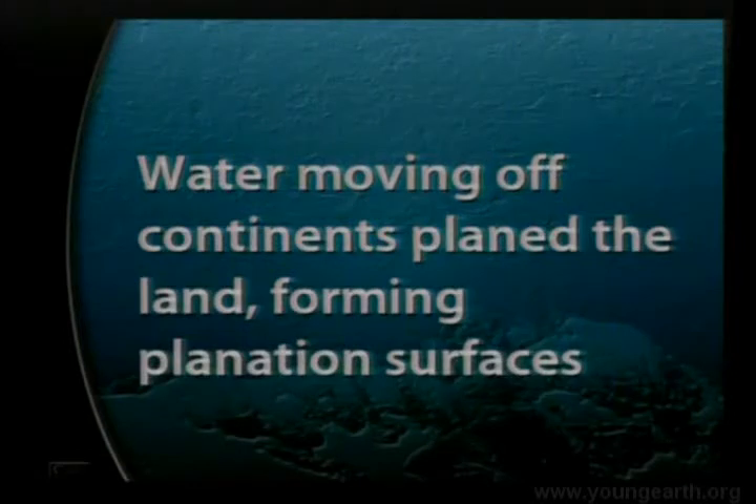As water is moving off the continents, besides moving resistant rocks long distances — up to 400 miles to the Pacific Ocean, 800 miles to the east — the water is carrying all this debris, moving at high speeds, and it's planing down the rough land. When it does, it's planing it down to a smooth surface called a planation surface.